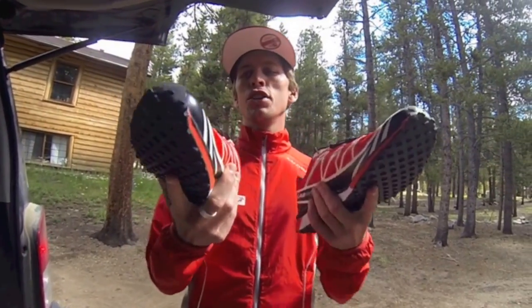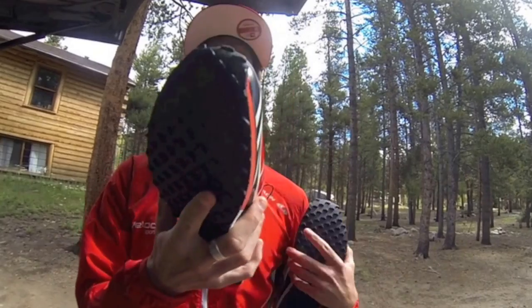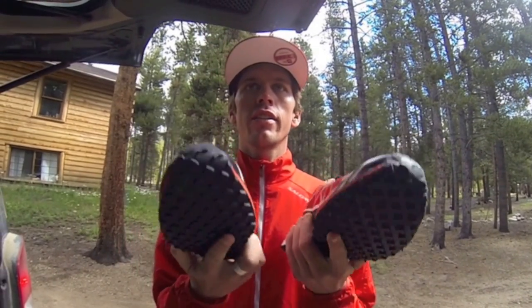Most important things for race day — obviously my shoes. A nice light upper, fairly non-aggressive grip, perfect for Leadville race conditions. They're also customized for my wide feet, so I give my feet the smoothest ride as possible on the day.